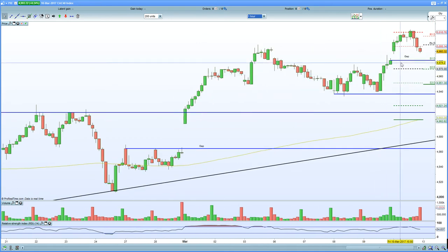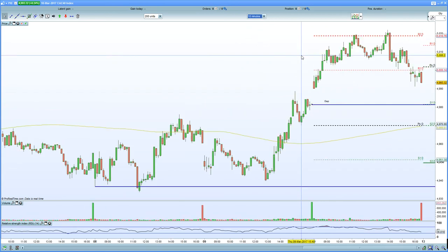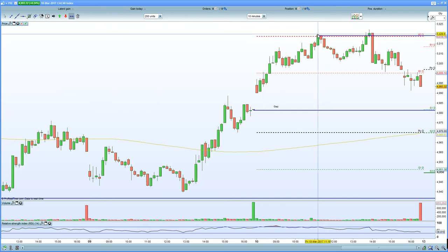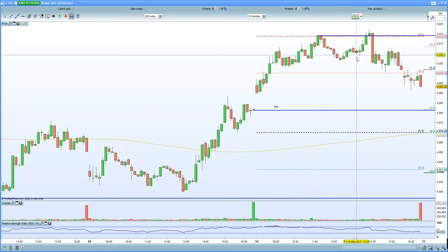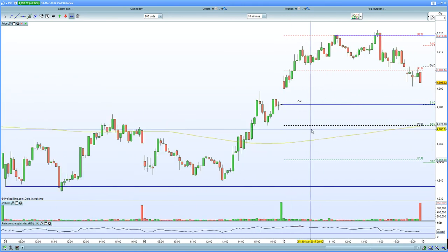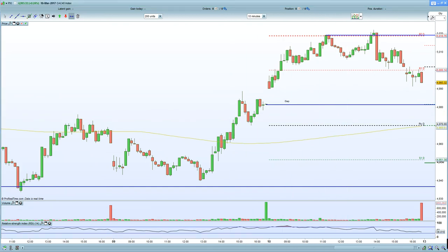On the 60-minute chart, you have made a higher high, so that needs to be respected. There is gap fill below at 4,980 - that needs to be respected as well. From my understanding, any potential pivot high or revisit of the high at 5,020 to 5,000 really is a shorting opportunity down to gap fill at 4,980. If that fails to hold, the next potential support is seen at 4,940. So certainly looking for a flush lower on the French CAC.